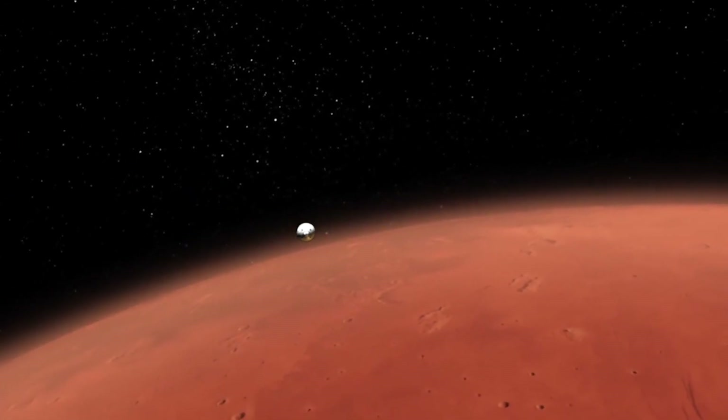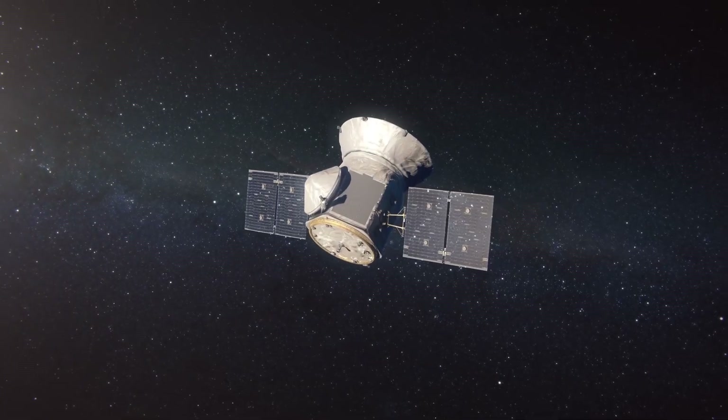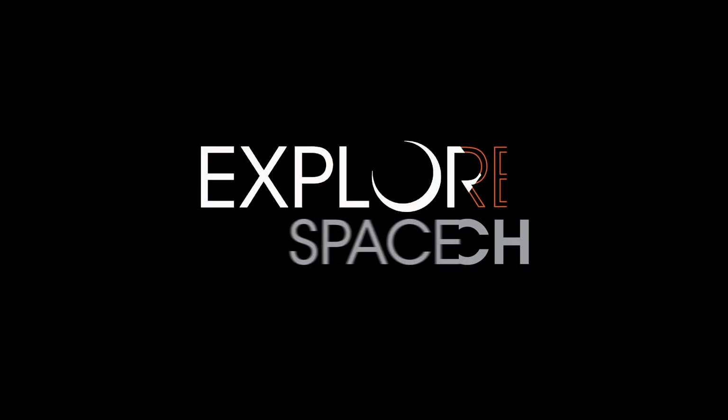For future human exploration of the solar system, I think that's going to be critical. When I was a kid I was a science fiction geek. I was into Star Trek. I wanted to see humans go out there. I find exploring the solar system just as exciting because it's real — it's happening. I feel good about being part of making that possible.